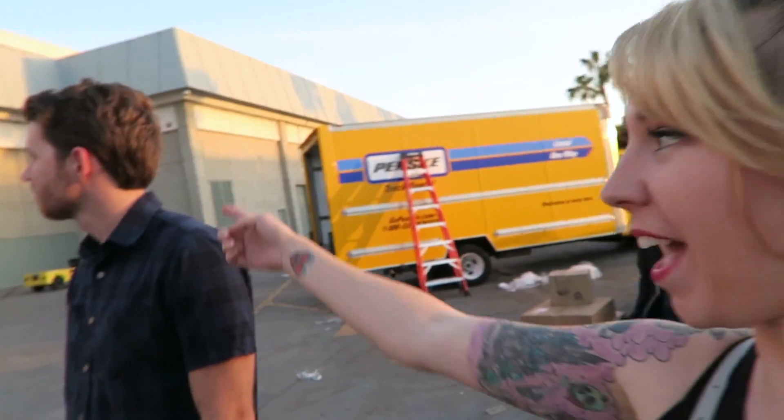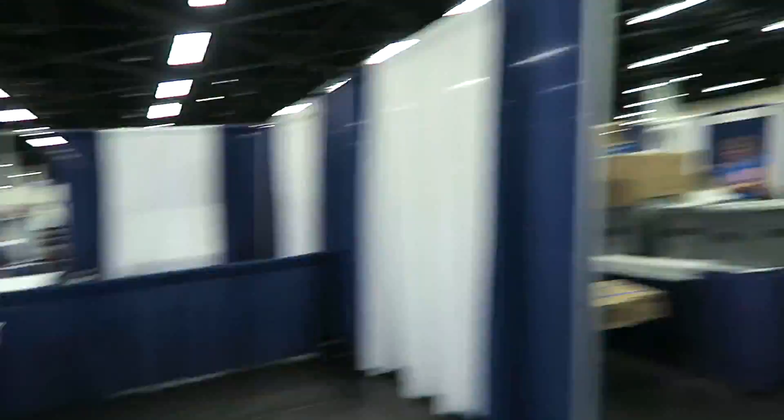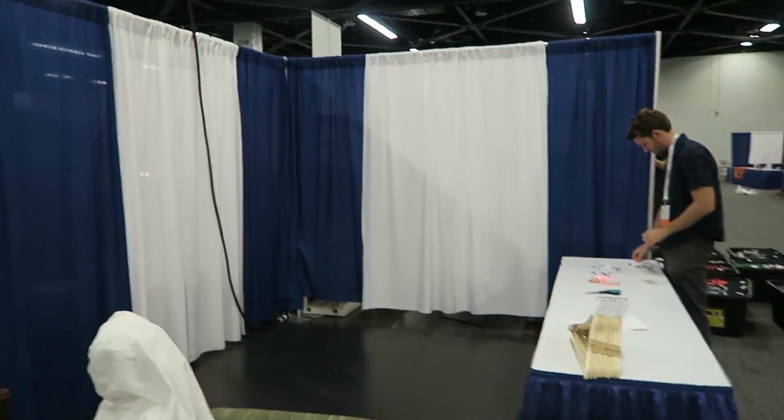Just got here to the convention center and we're getting ready to load in. It's very quiet back here because it's later in the day. This is Matt — I like him. Now we get to find us. Now we have our booth kind of ready to start. This is how every booth begins.